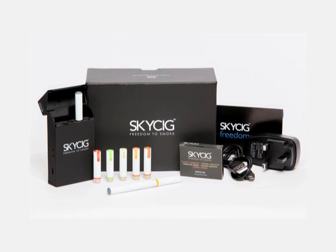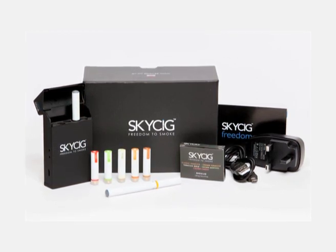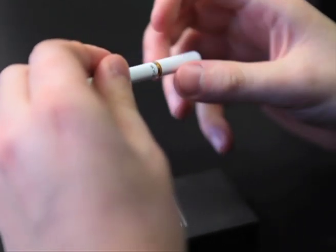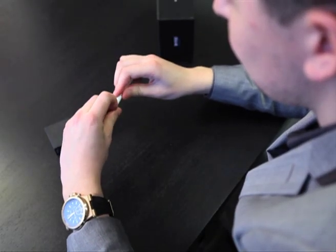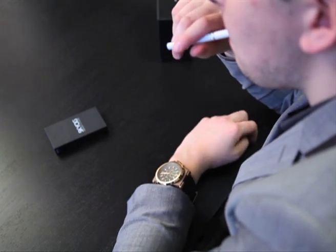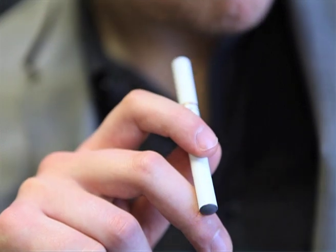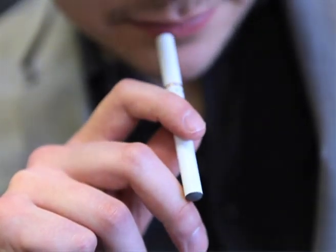Skycig is a device that comes in two parts: a rechargeable battery and a nicotine cartridge. The cartridge contains a nicotine solution which doesn't contain any of the tar or chemicals found in normal cigarettes. There's no offensive second-hand smoke to anyone around you, so it's a fantastic tool — non-smokers are no longer offended, and the end user gets their nicotine satisfaction.